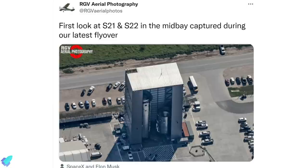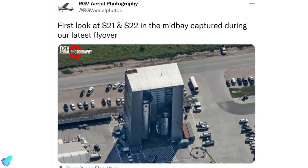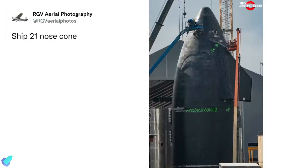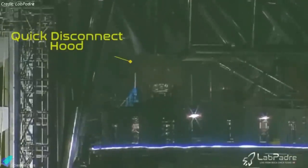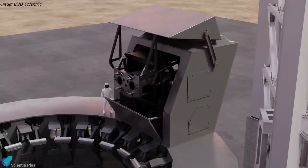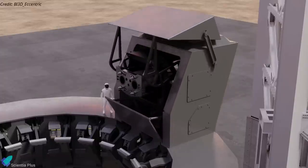Ship 21's tank section is fully stacked, and Ship 22's tank section is close to two-thirds complete. Work on Ship 22's nose assembly is in progress, while Ship 21's nose cone with the heat shield attached is ready for stacking. The booster quick disconnect mechanism installed over the orbital launch mount received its protective hood last week. SpaceX engineers conducted a movement check by sliding the hood's main door open and moving the QD arm forward. The QD shield will protect the QD arm and its sensitive components from the thousands-degree plume created by Raptor engines during liftoff.